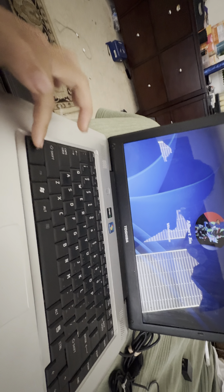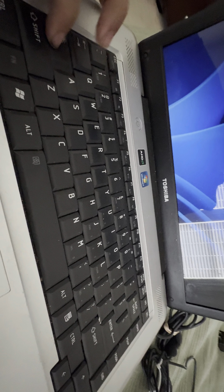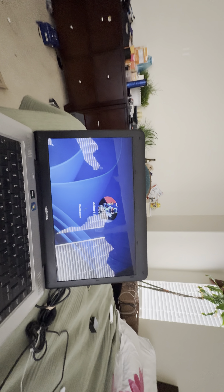This computer is now running Windows 11 even though it wasn't even supported. If I remember, this operating system was on my sister's old PC, but that one had RAM issues, not a BIOS issue.